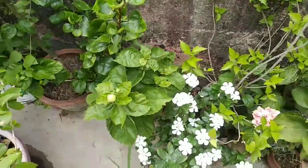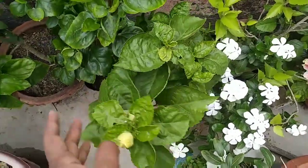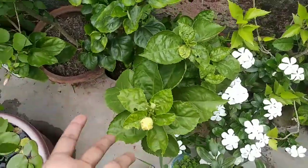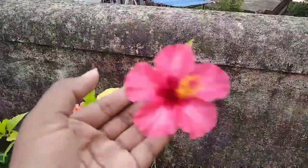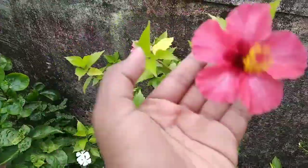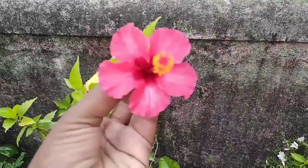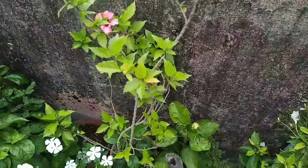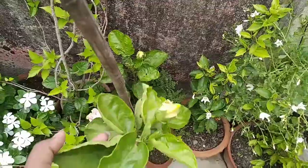Here is another hibiscus plant that will give me a white double flower. Here I have another plant which I have not repotted yet — it has been two to three years in the same pot with the same soil. I have not added anything except liquid fertilizer in winter, but the flowers are blooming and it is having a lot of buds as well.